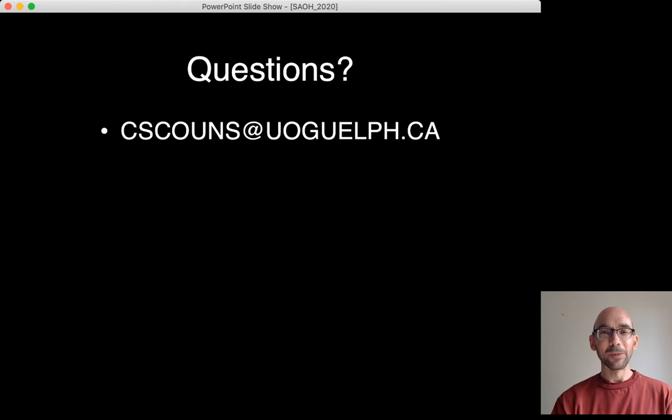If you have questions, I'm happy to help. You can email us at cscounts@uoguelph.ca. Thank you very much for attending our virtual Spring Academic Open House.